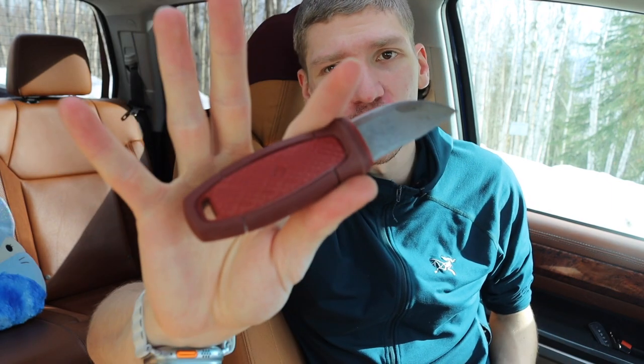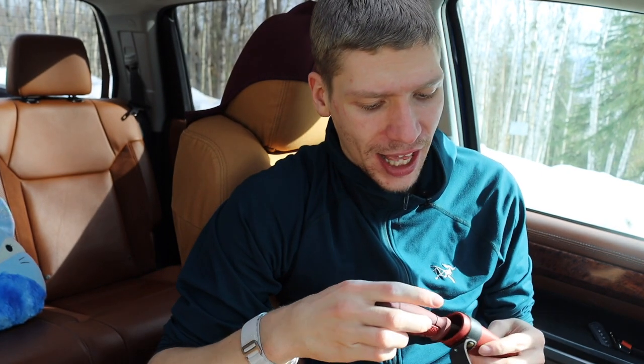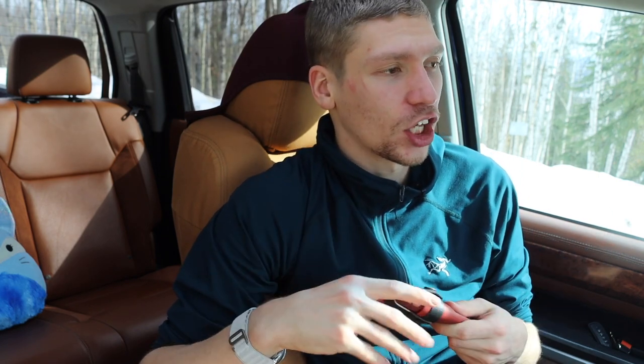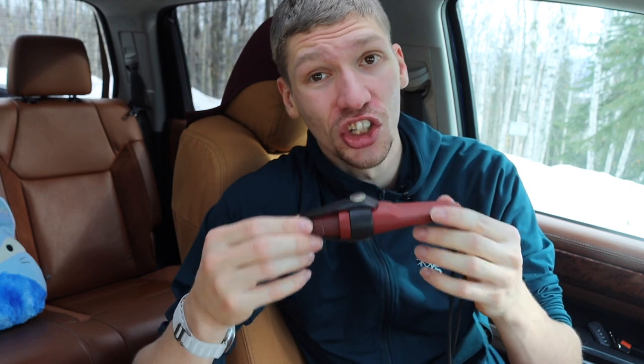The first fixed blade I wanted to go with was the Mora Eldris. I've gotten comments in the past like 'that's way too small, it's not useful.' But honestly, I think there's a great deal of hikers, especially hikers that hike around in reasonably civilized areas. Like this would not be my pick for Alaska, but if you're hiking reasonably civilized areas and you're literally just using your knife to strike a ferro rod to start your isobutane stove, or to open up MREs or Mountain House meals — if that's what you're using a knife for, the Eldris is pretty darn good.